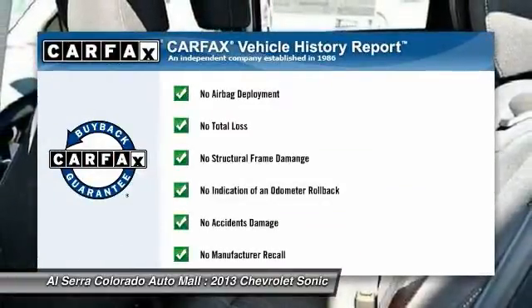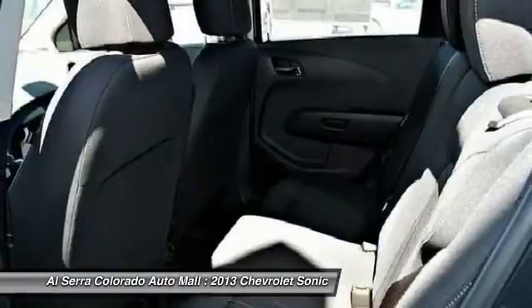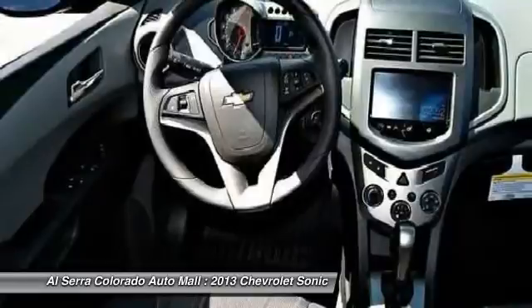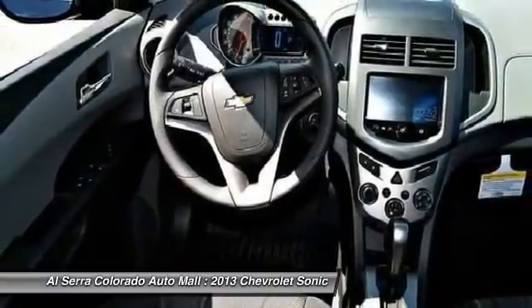This vehicle qualifies for Carfax buyback guarantee. If affordable style and reliability are what you're looking for, this vehicle couldn't be more perfect. Drive it today.